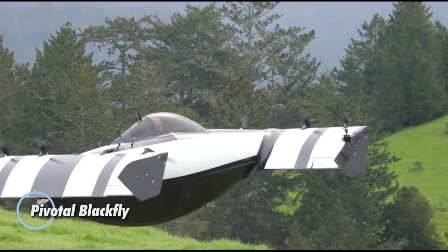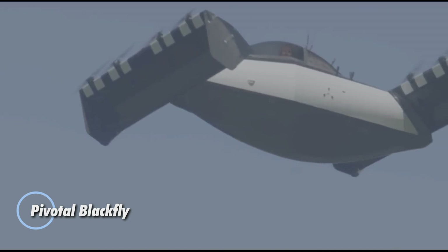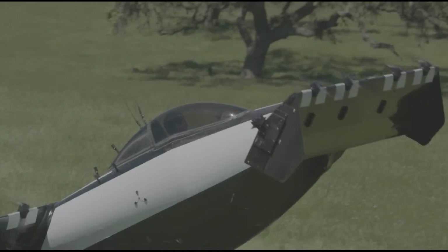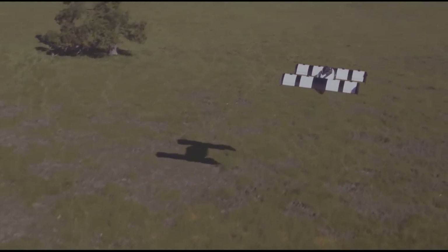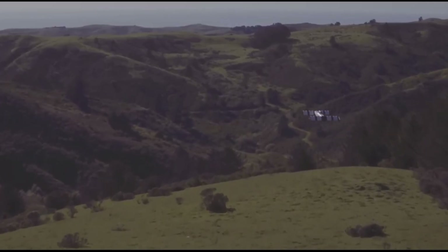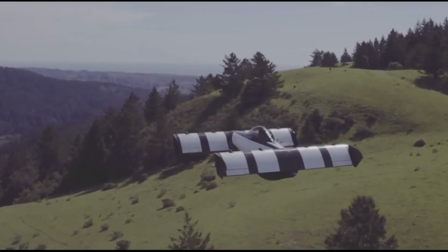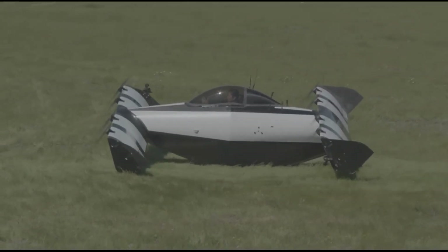Pivotal Blackfly. This aircraft represents a significant leap in EVTOL technology, distinguished by its fixed-wing design. Unlike traditional EVTOL aircraft, the Blackfly's entire body tilts during takeoff and landing, streamlining its construction by removing the need for separate tilting-wing sections or rotors. This innovative design choice reduces the aircraft's overall weight, making it more efficient and easier to operate.